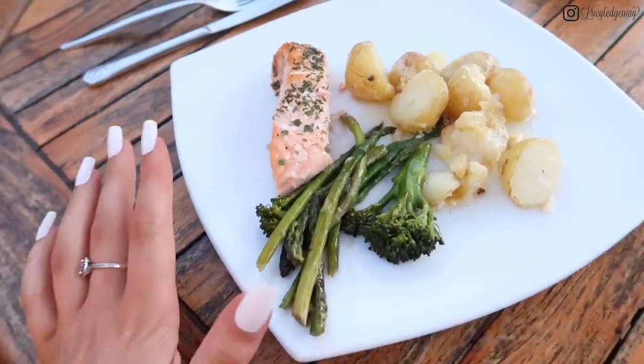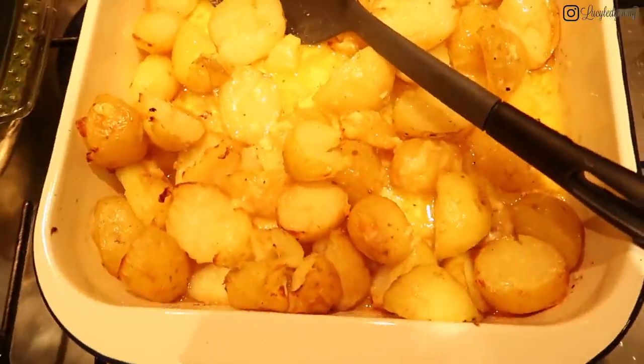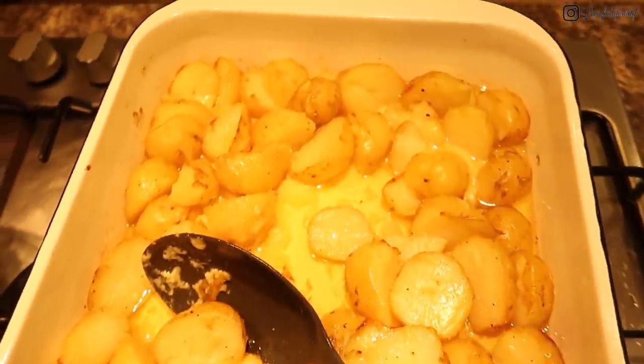This is my tea — got really nice cheesy buttery potatoes, some nice buttery asparagus and broccoli, and some buttery salmon. I will show you all a close-up of my mama's cooking because she's so good. Look at that — I feel like I'm in a DoubleTree by Hilton!